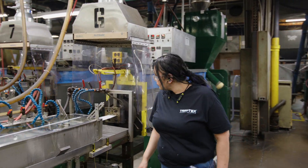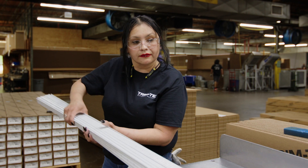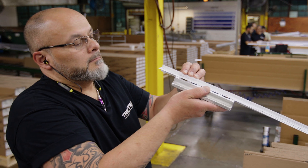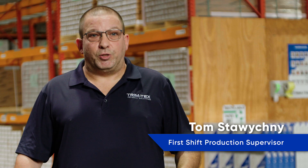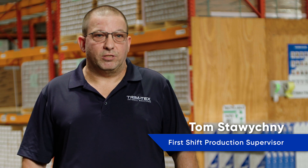You have different lines, different products to run. Our ability to make sure the quality is top notch is higher than most. Our machine operators are required to cut samples every two hours just to ensure that we're making a good quality product that we send out to our customers.